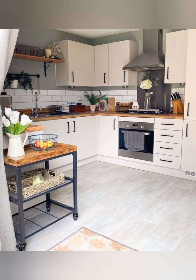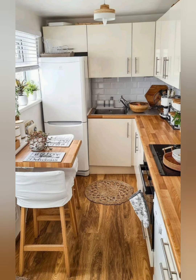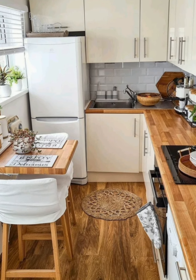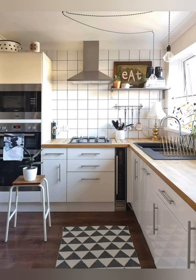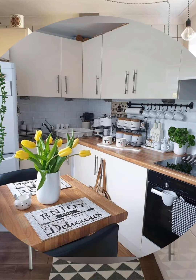Slide-out cutting board: install a slide-out cutting board in a drawer to save counter space. Pot rack: hang pots and pans from a ceiling-mounted pot rack to free up cabinet space.